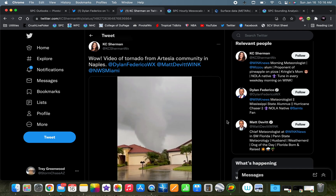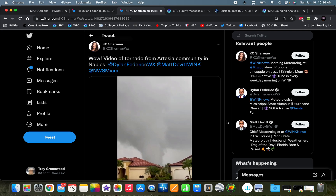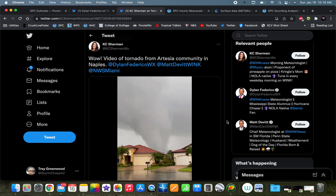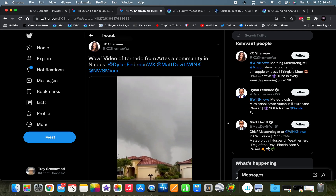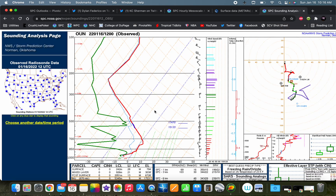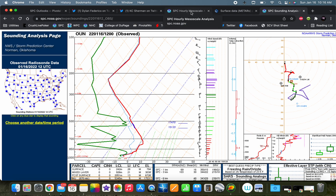A couple of quick announcements before we begin. I've gotten a lot of good feedback from the quad-state tornadic supercell case study, so I'll be doing more of those in the next few weeks and months before storm season really starts to kick in. I've also gotten some requests to do a series on soundings — how to decipher and read them — and I'll be starting that series this coming week.